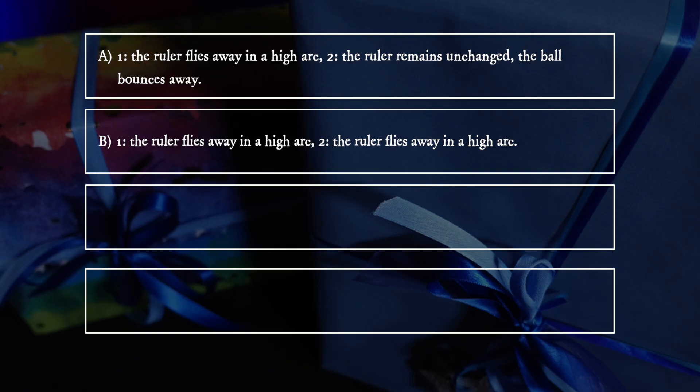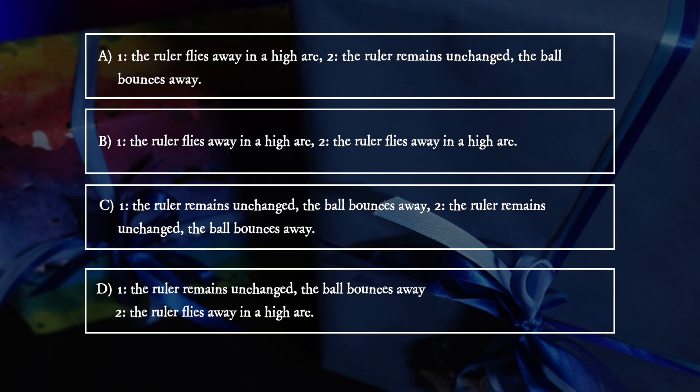C. The ruler remains unchanged, the ball bounces away; the ruler remains unchanged, the ball bounces away. D. The ruler remains unchanged, the ball bounces away; the ruler flies away in a high arc.